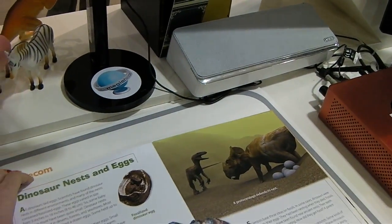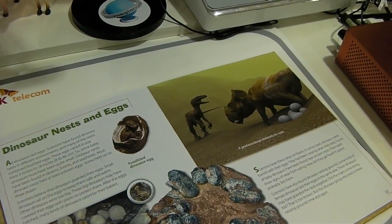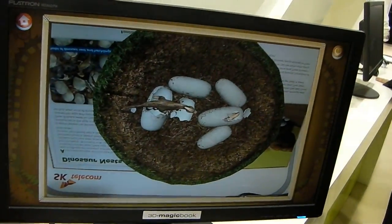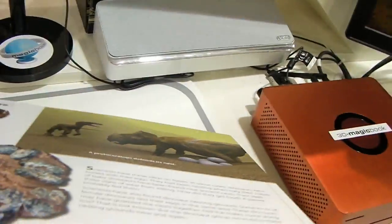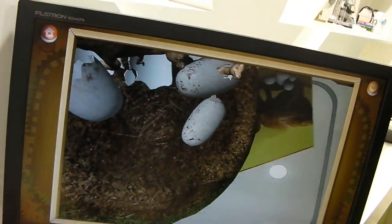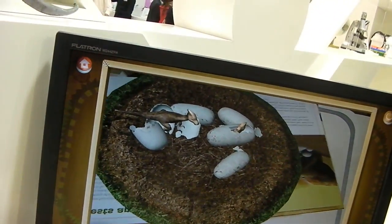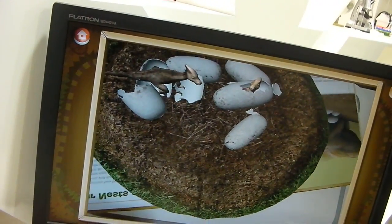You line the book up underneath the webcam, and then once you've got your PC on and the software loaded, you get interactive imagery that goes with the book. It's hard to show you exactly what I'm doing here, but if I twist the book like this underneath the webcam, I get different sorts of angles. This is like a 3D rendering of the imagery inside the book.